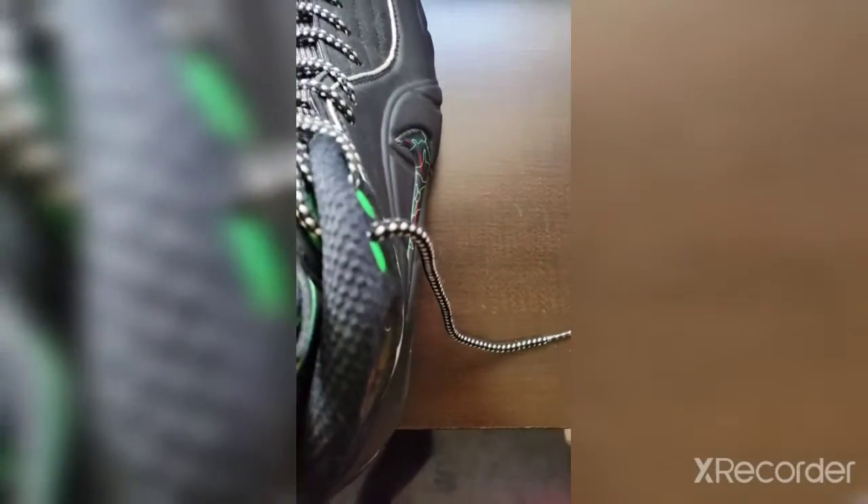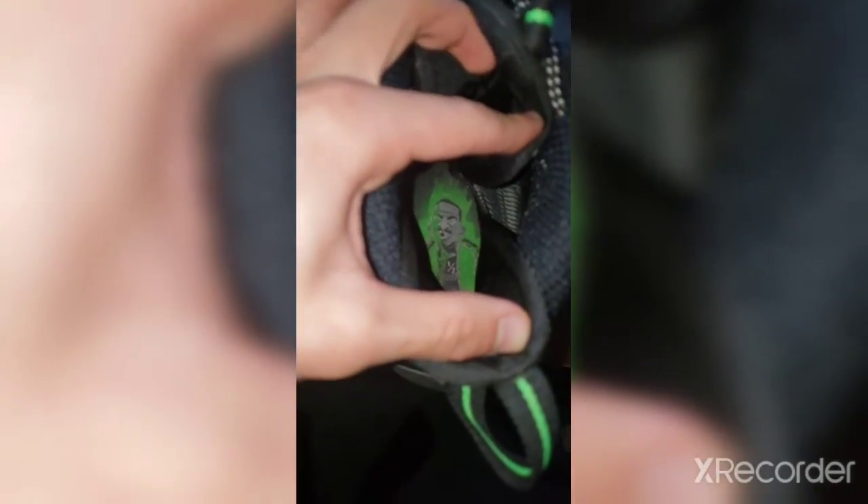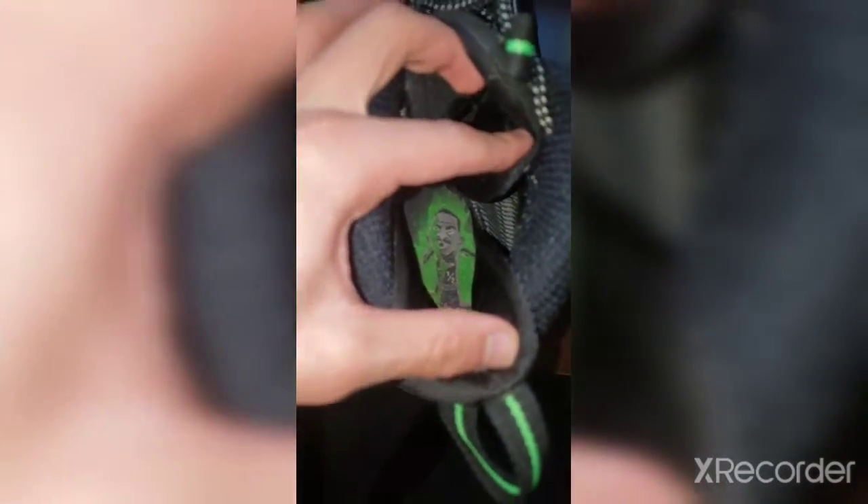It comes with the OG insole — I think this shoe came with a cool insole. The camera wouldn't focus for a moment but now y'all can see it — that's what the insole looks like, Penny Hardaway. On to the next item.